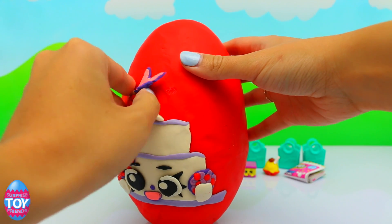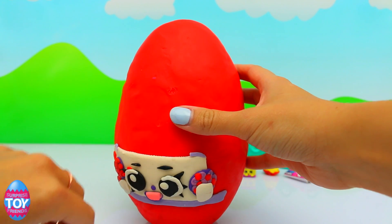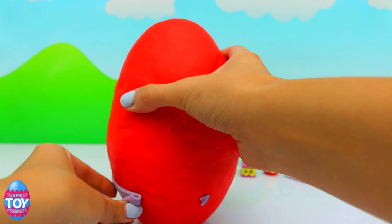We've been creating lots of Shopkins in real life videos, and we're going to be making a Shopkins in real life version of Wendy Wedding Cake soon because I know lots of you have been asking for that. Make sure that you subscribe to our channel so that you don't miss any of our videos and you get to see everything first.